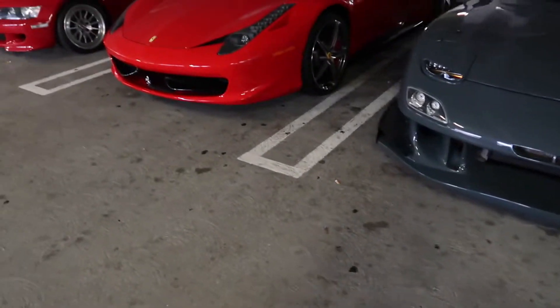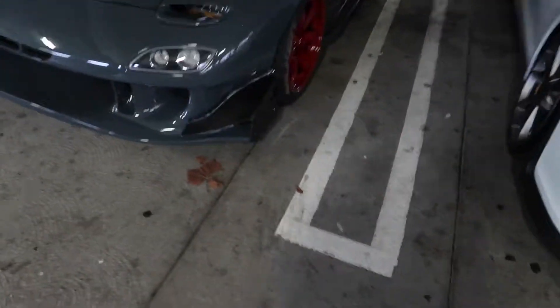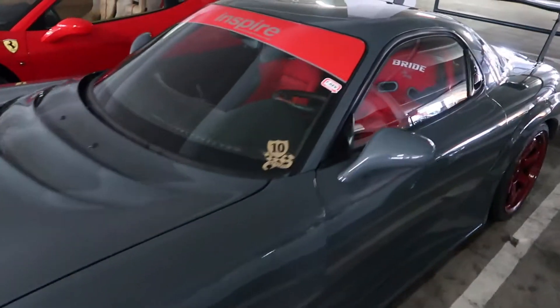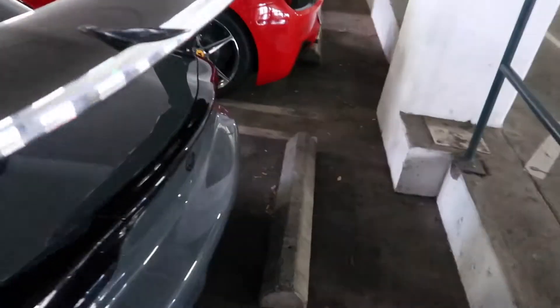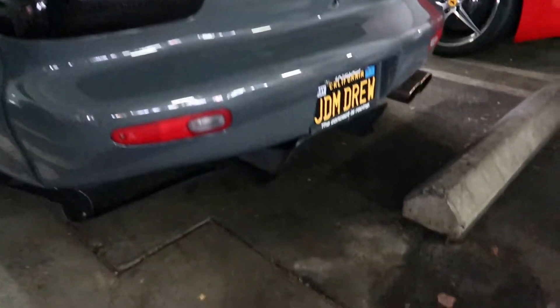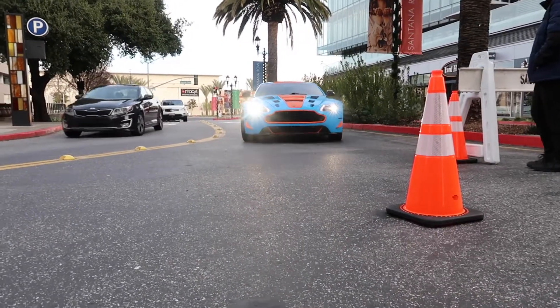GT3, sick RX7, and then just a plain 458 — what a sad day. It's a GT3 split with a Voltex carbon wing. Damn. They just got here too. That's clean. That's the best car.